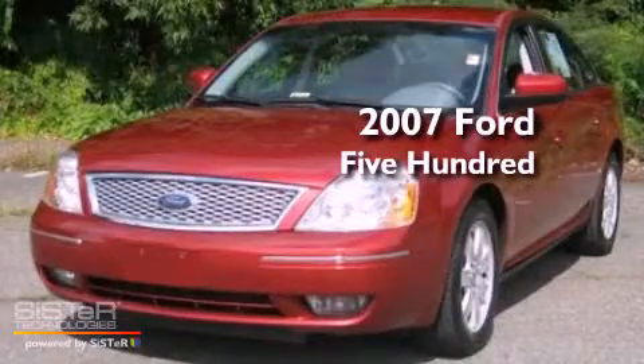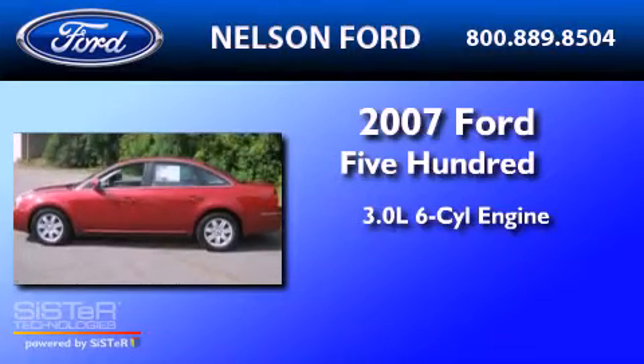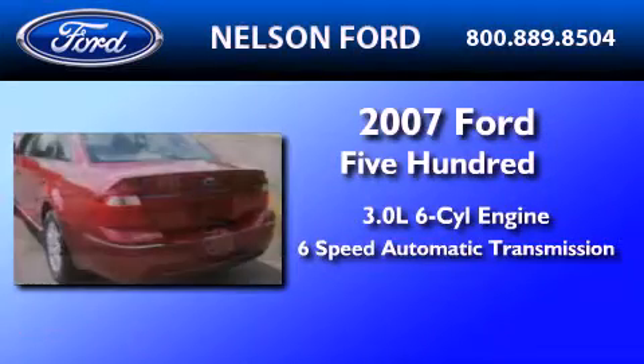This is a 2007 Ford 500. It has a 3.0 liter 6-cylinder engine and a 6-speed automatic transmission.